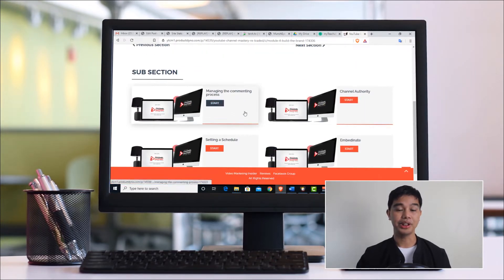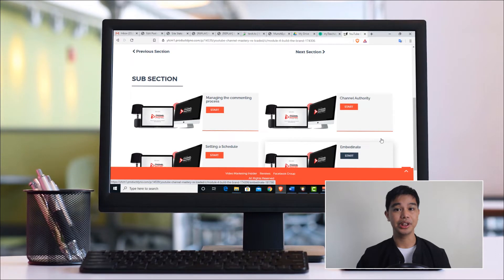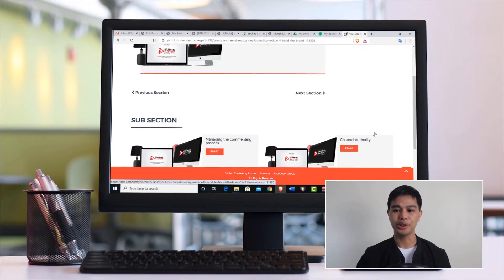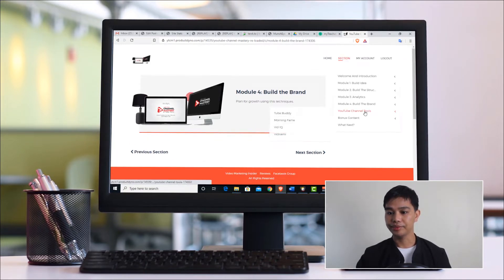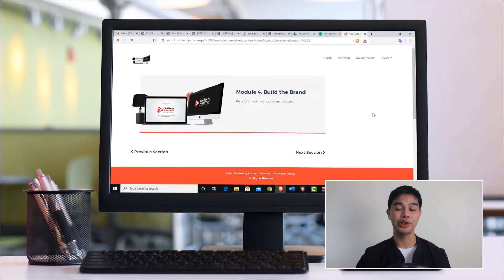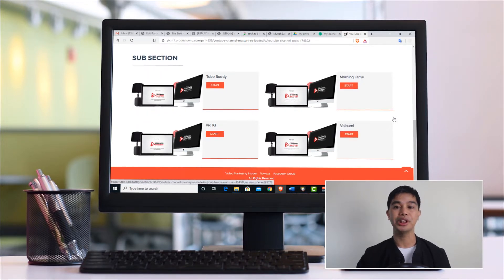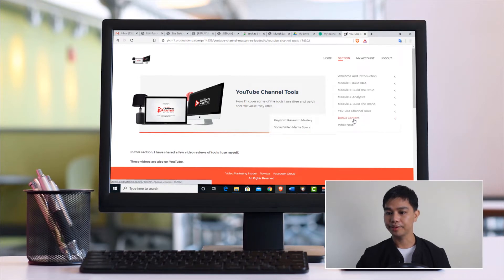After that, the next section is about building your brand. Adam talks about managing your commenting process, building channel authority, and setting a schedule for video creation. He also has a software called Embedinate that helps you embed your YouTube channel to various places, which helps a lot in ranking your videos. He also recommends some YouTube channel tools that he uses himself to build authority and optimize your channel.